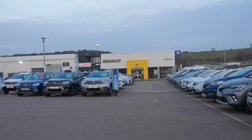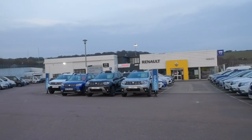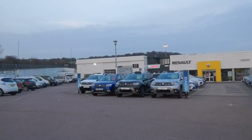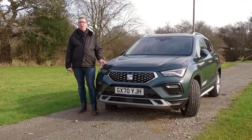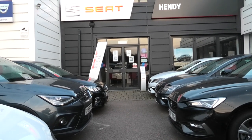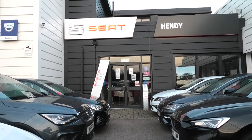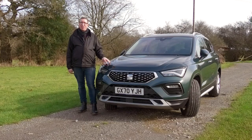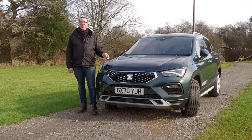But before we get going with this video I want to say a big thank you to Seat Hendy in Brighton. They might not be available for walk-in services but they are available for click and collect and telephone consultations. So if you are interested in a new Seat, give the guys a ring. Anyway, let's get on with the video — let's look at the 2021 Seat Ateca.